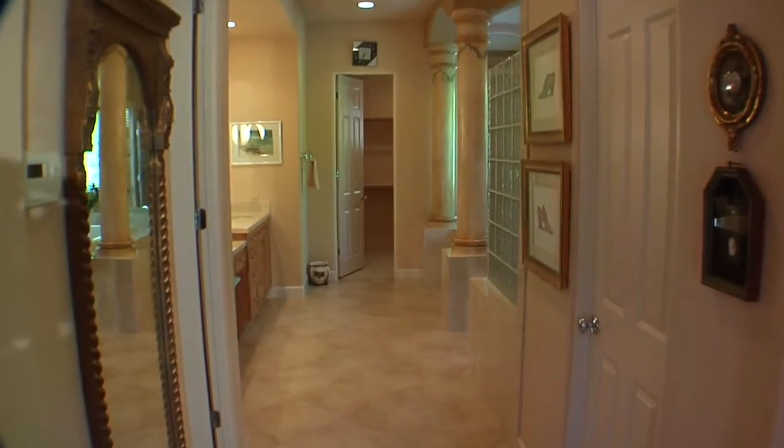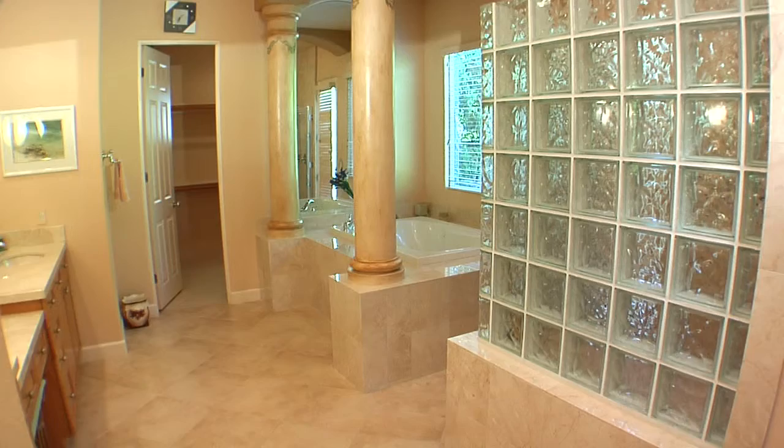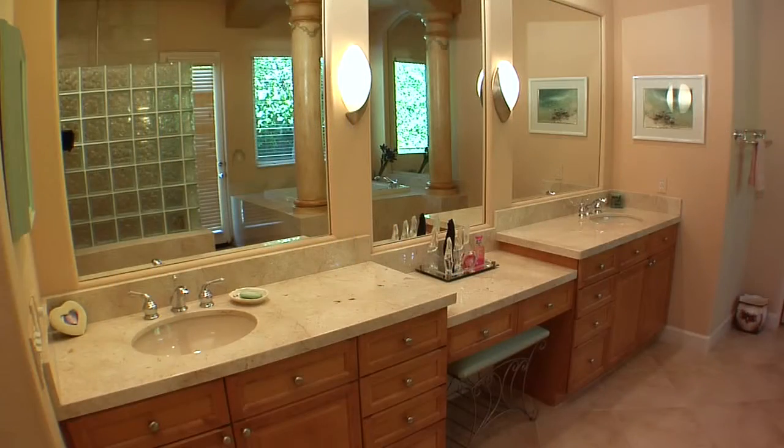The master bath is light and bright and has dual vanities, an oversized jet tub, a huge ceramic tile shower, and two walk-in closets.